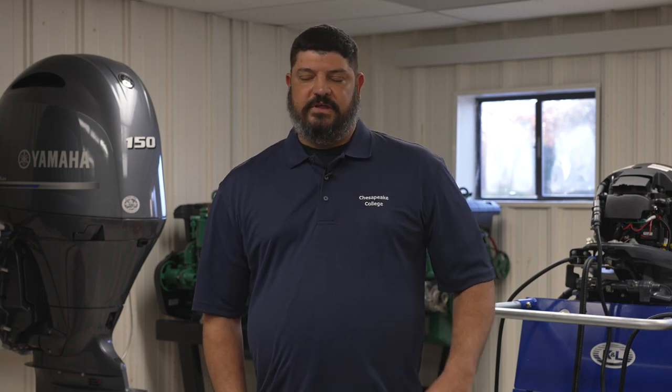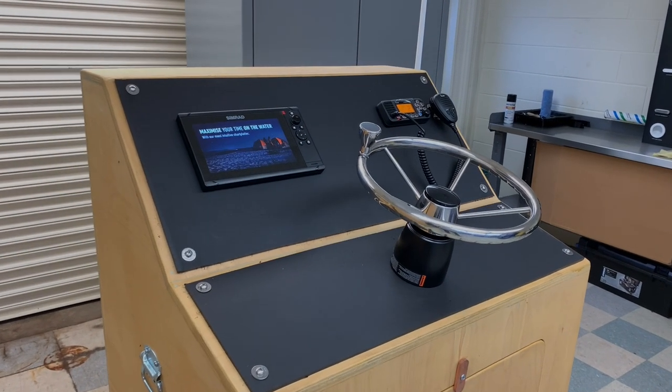I'm going to grow this program out to where we're going to have electricians, mechanics, boat material guys — we're going to hit all the fields in the marine trade business. And as far as the range of students, high school students all the way up through people that want a career change.